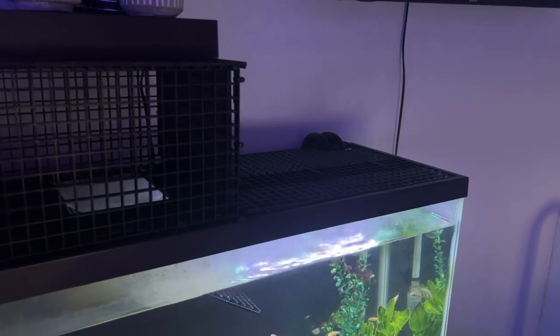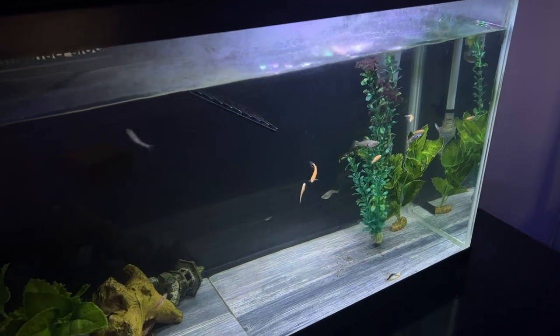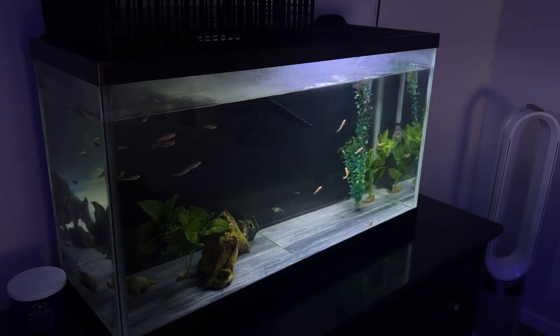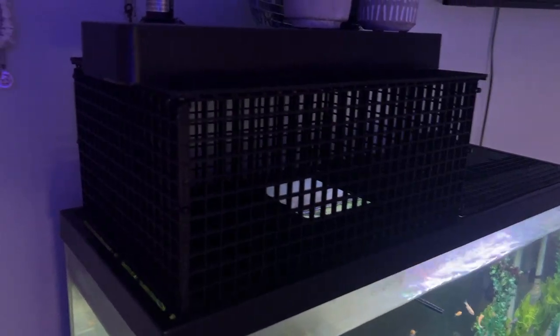As he grew I obviously needed to upgrade his aquarium, and he eventually ended up in the 38-gallon aquarium you see here. It's a pretty big tank but not in the best condition — we have some hard water stains here and there because this was his home for about two or three years. I built an above-the-tank basking dock and he did really, really well in here.